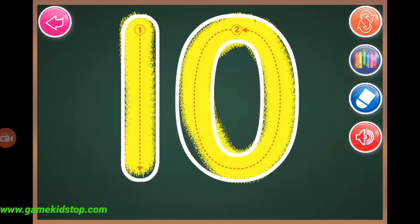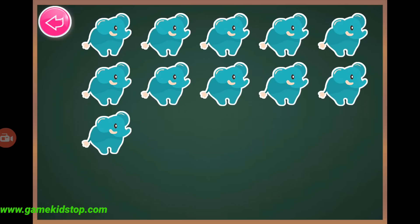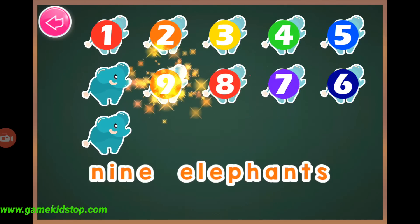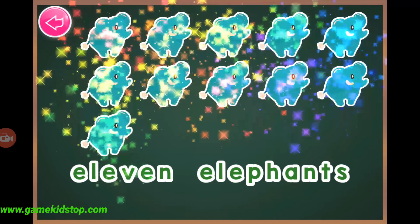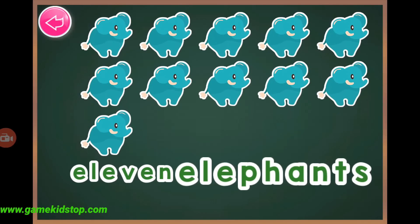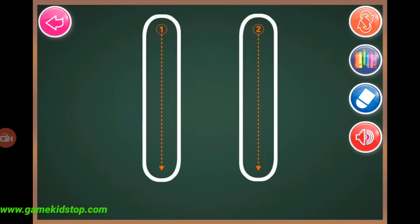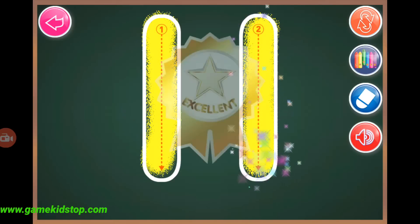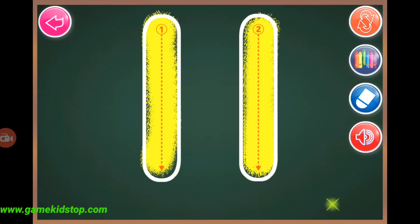Ten, ten, eleven, one, two, three, four, five, six, seven, eight, nine, ten, eleven, eleven, eleven, eleven, eleven.